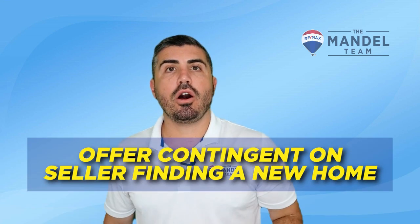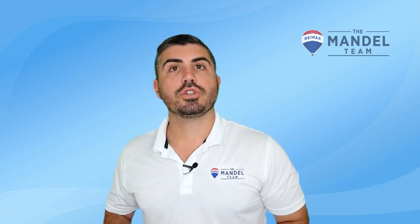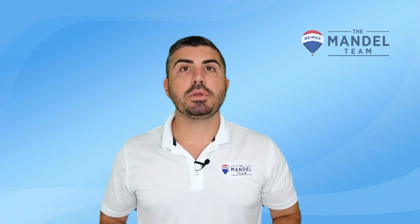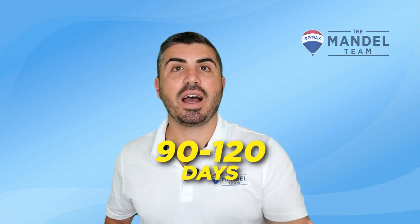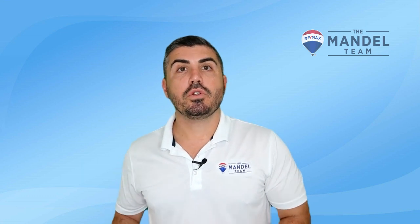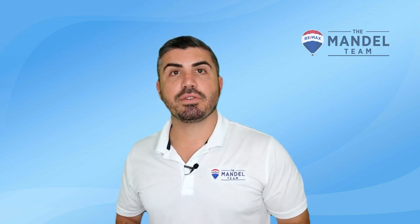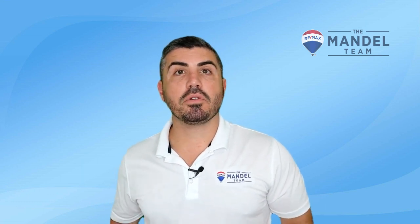Number four is getting an offer accepted contingent on the seller finding suitable housing. The buyer of your home is probably going to want a specific timeframe, but you can usually get 90 to 120 days to find the next house if it's a competitive home priced competitively in the market. Many buyers today are anxious to find the right home, so they'll be more flexible with the seller's situation if they have to. It's still a seller's market, and you've built in enough time to look for the next place.